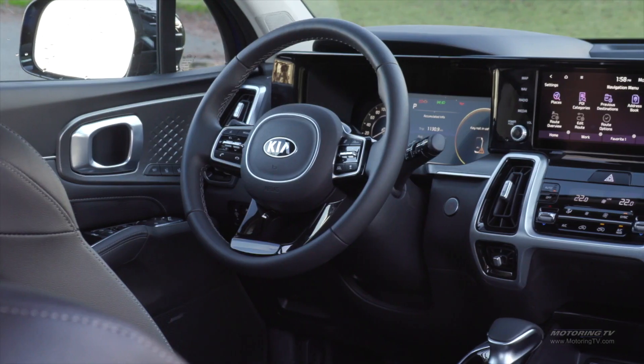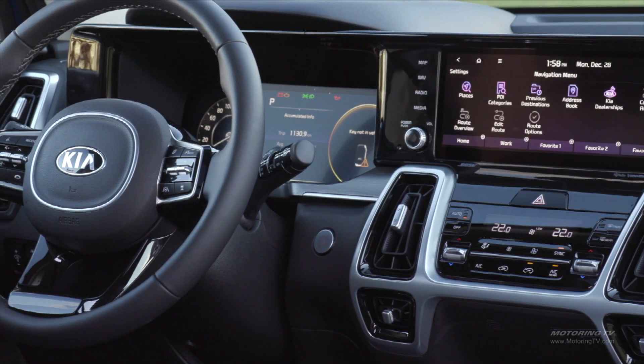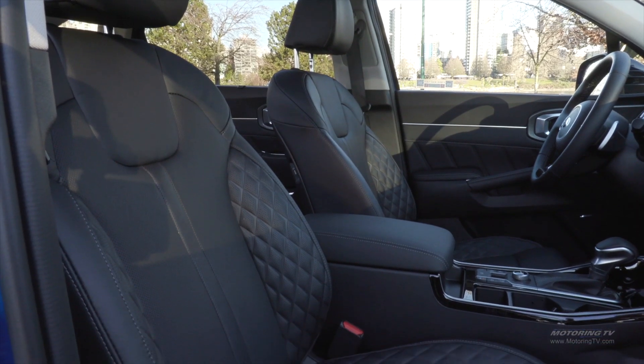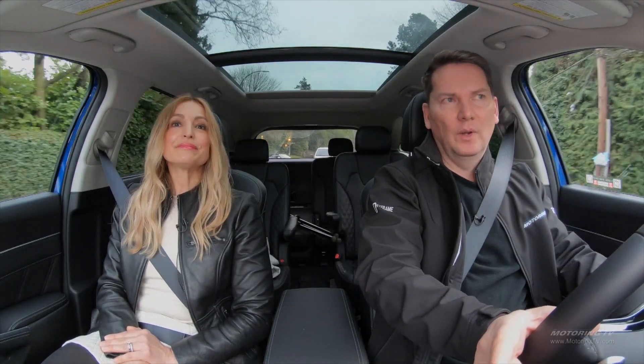The inside — Kia has another showstopper here. There's a real wow factor with a 10-and-a-quarter-inch touchscreen, and you also get a 12.3-inch digital instrument cluster. These are on the top trim. On the base model, it comes with an 8-inch screen. But all of them come with Apple CarPlay and Android Auto.